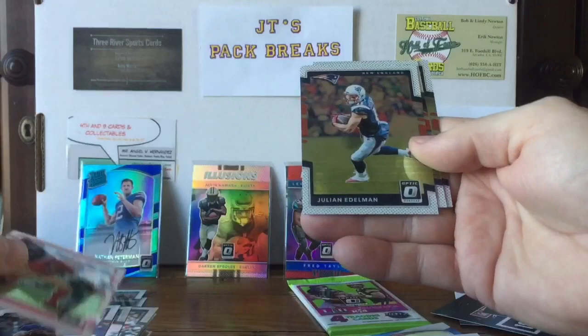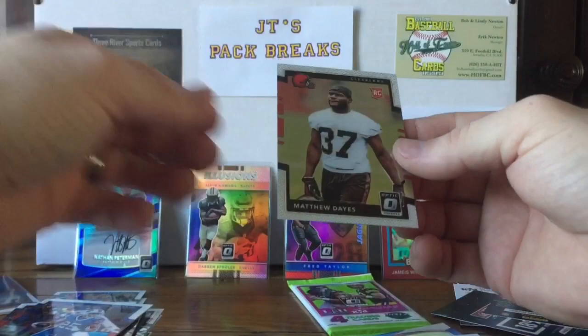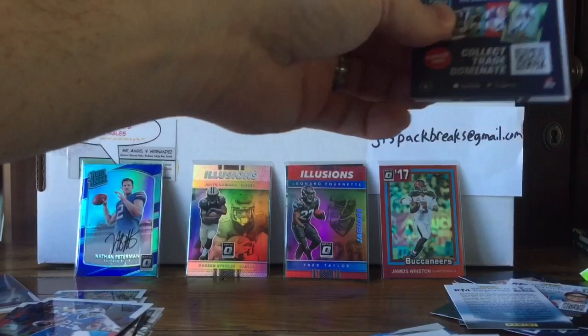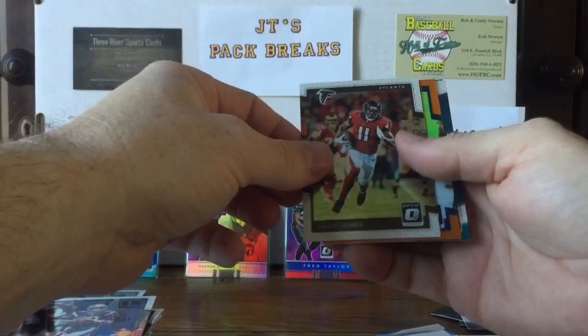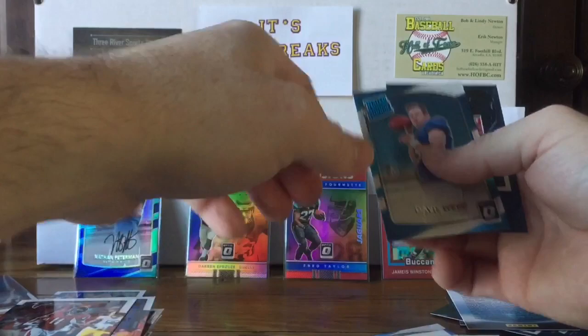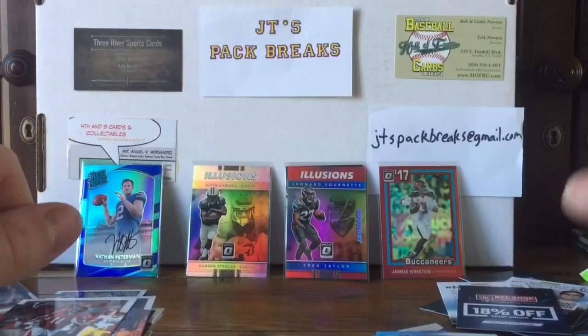We got a Carlos Hyde, Julian Edelman, LeSean McCoy, and a Matthew Dayes rookie card. Last pack — Kid Reporter! Tom Brady, Julio Jones, Mr. Irrelevant Chad Kelly — last man picked in the draft — numbered to 199. And a Davis Webb rated rookie card.